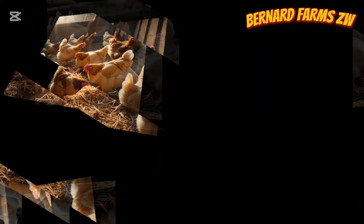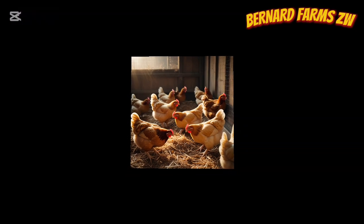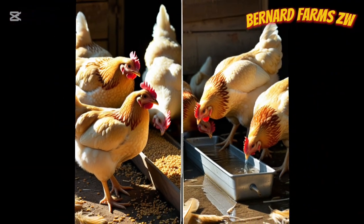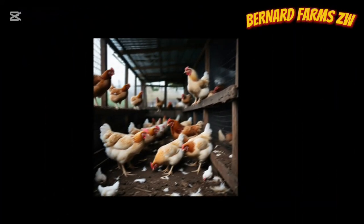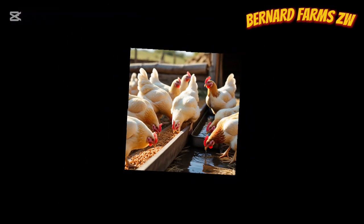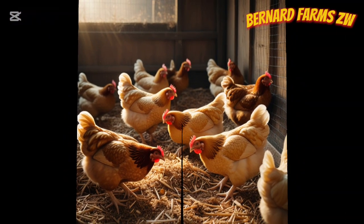Salt can be toxic to your birds when you overdose them. Excessive amounts of salt can be harmful, potentially leading to salt poisoning. It can kill your birds by causing kidney damage, diseases like coccidiosis, wet droppings, and reduced feed efficiency. So avoid too much salt and stick to the correct mixing ratios.